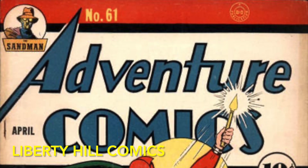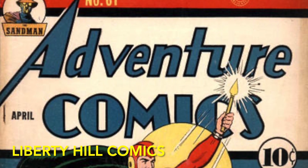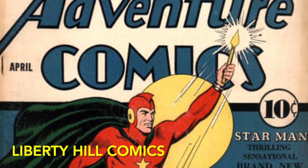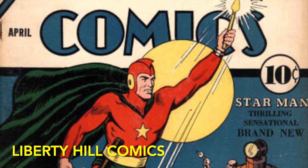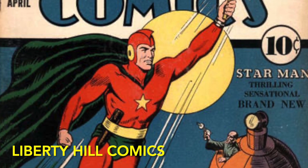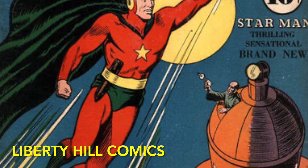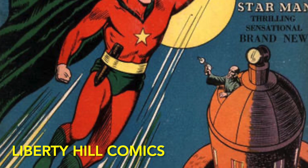The second story in this book features Starman. His first solo appearance is also in Adventure Comics, issue number 61 from April of 1941 — three years after Sandman, but still very early in the golden age. Created by Gardner Fox and Jack Burnley, amateur astronomer Ted Knight invents a gravity rod that allows him to fly and manipulate energy, and uses it to fight crime. He was also a mainstay of Adventure Comics from his creation until issue 102, and was often featured on the cover during that period.